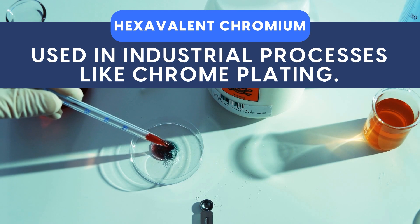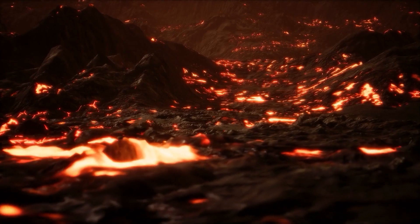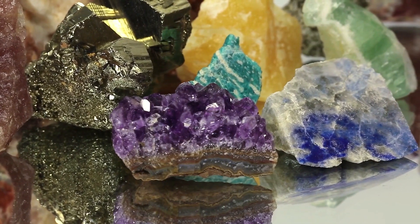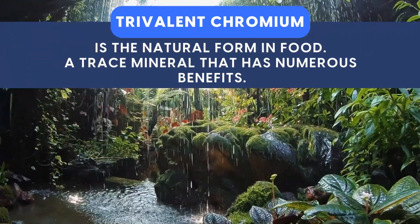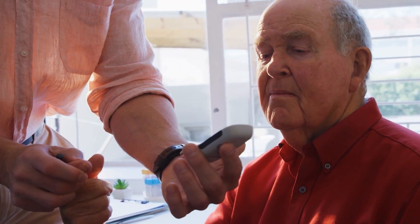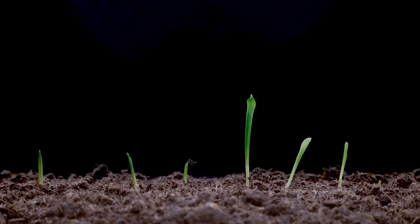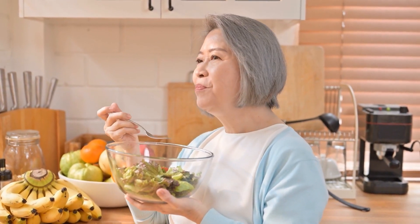Hexavalent chromium is used in industrial processes like chrome plating. Chromium is extracted from the earth, melted and refined, turning it toxic. On the flip side, trivalent chromium is the natural form found in food, a trace mineral that has numerous benefits, particularly for diabetics. As plants grow, they absorb natural trivalent chromium from the soil, and when we consume these plants, we get trace amounts of this healthy chromium mineral.